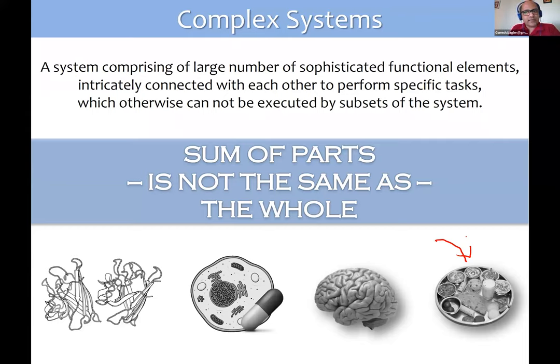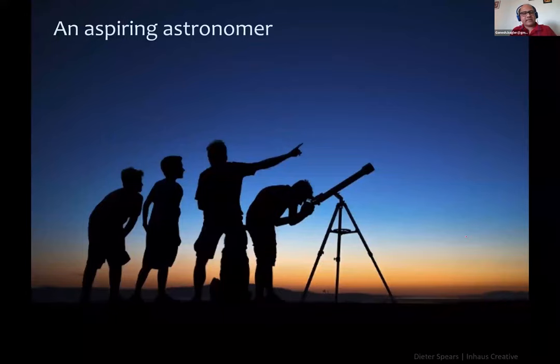These systems are all made up of interconnected entities, and they all exhibit an emergent property — the sum of the parts is not the same as the whole. This is a telltale feature of all of these entities. Given that I'm known for computational gastronomy research, you might wonder whether I have been a foodie all my life.